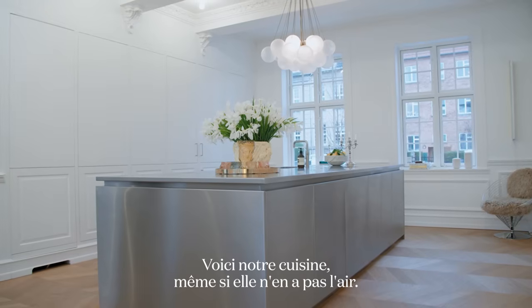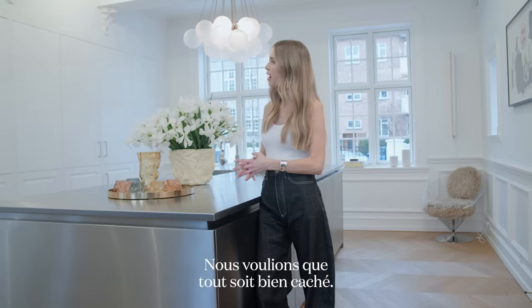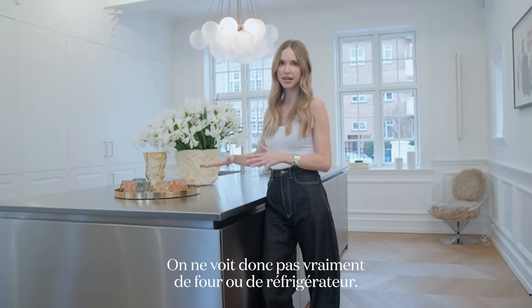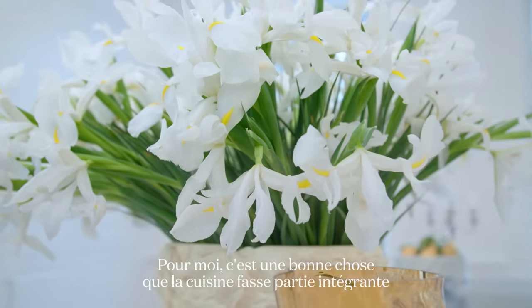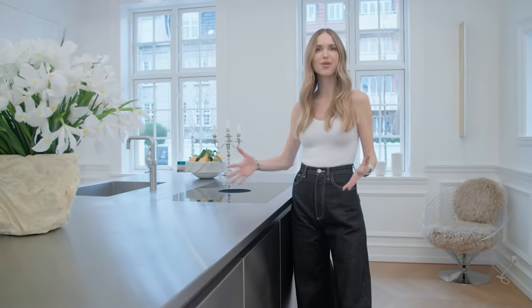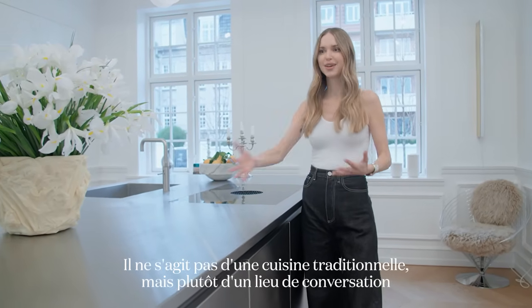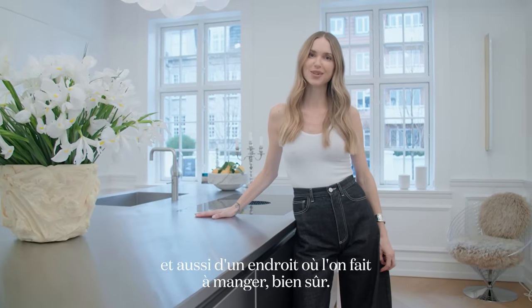This is our kitchen. Even though it doesn't look like it, we actually do a lot of food in this kitchen. We wanted to have everything hidden away so you don't really see any kind of oven or fridge. For me, it's cool that the kitchen becomes like a part of the living room space. It's not a traditional kitchen, but more like a conversation place and also a place where you make food, of course.